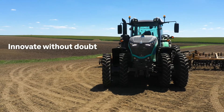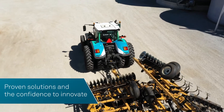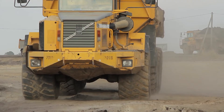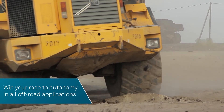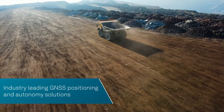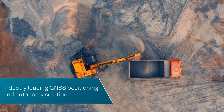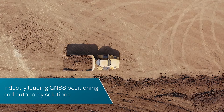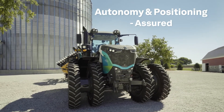Innovate without doubt. We give you more than proven solutions — we give you the confidence to innovate. You'll have everything you need to win your race to autonomy in all off-road applications. For more than 30 years, Novotel has delivered industry-leading GNSS positioning solutions as a trusted provider for the world's autonomous leaders.